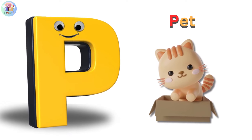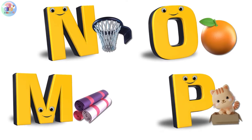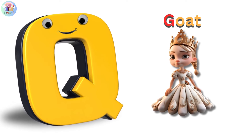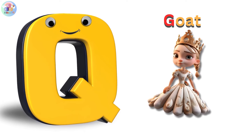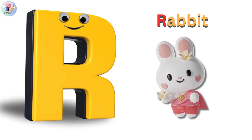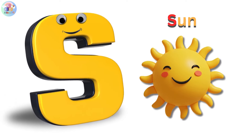P is for pet, p-p-pet. Q is for queen, k-k-queen. R is for rabbit, r-r-rabbit.